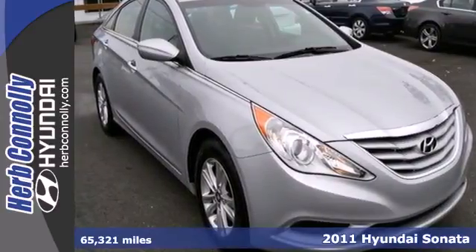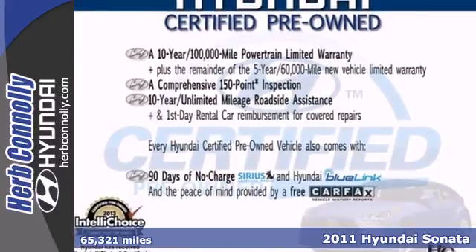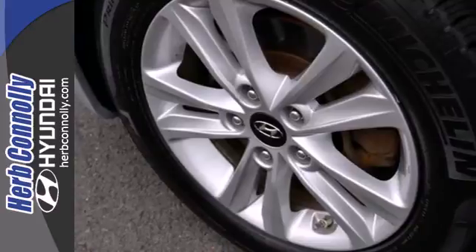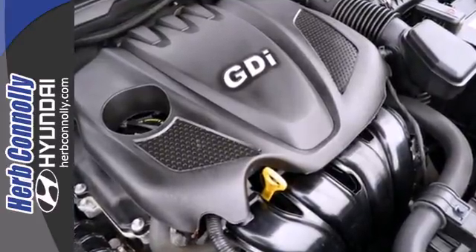It's a 2011 Hyundai Sonata. Spacious and stylish, it boasts standard amenities including steering wheel audio and cruise controls, electric speed proportional power steering, remote power door locks, and a McPherson strut front suspension.